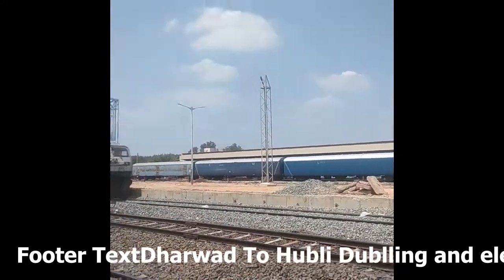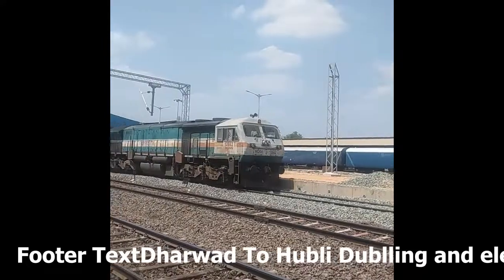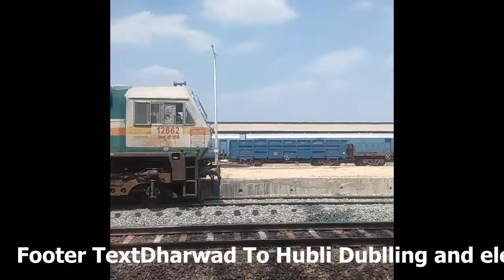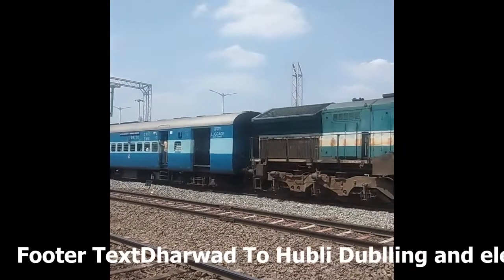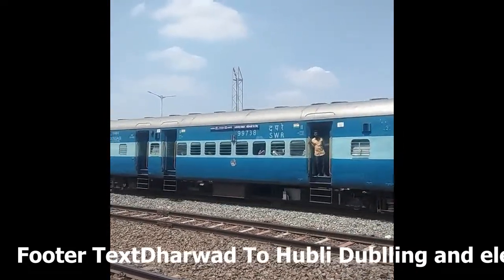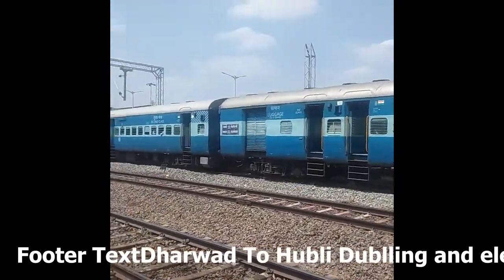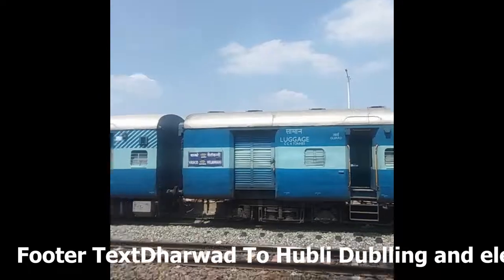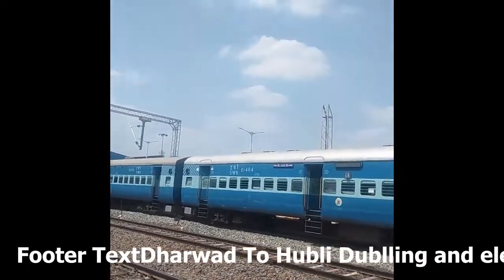Here is the Hubli passenger train arriving at Naulu. Actually, it is the Vasco Velankanni Weekly Special — the Vasco to Velankanni weekly special. Velankanni is situated in Tamil Nadu.